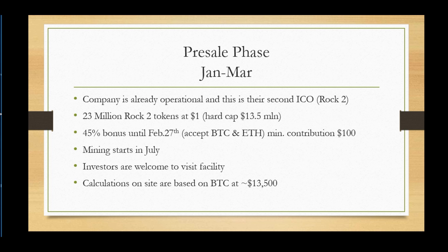Mining is going to start in July. From speaking to the Ice Rock Mining group, they tell me they are not paying for promotion — they are doing all their promotions organically, just word of mouth, Telegram, and YouTube to spread the word. They also mention that investors are welcome to come and visit the facility if anyone is interested.